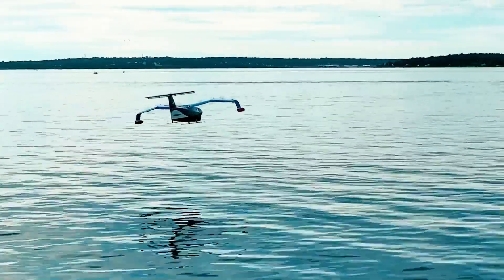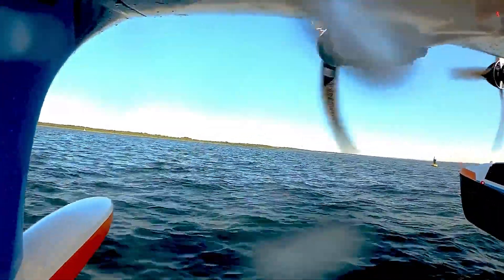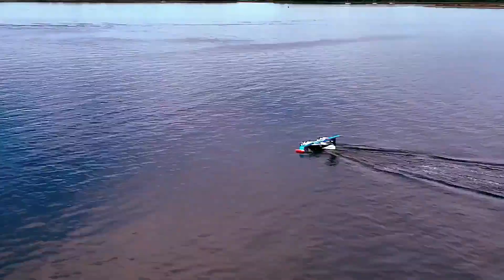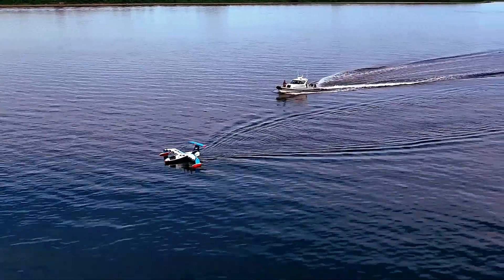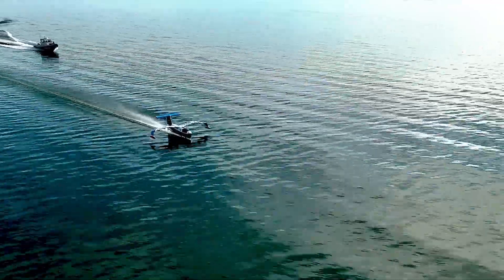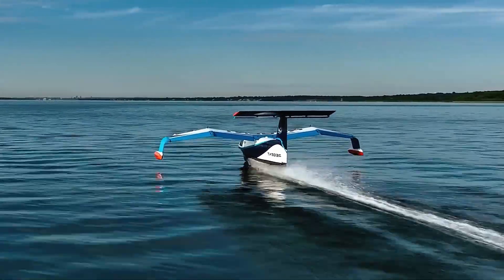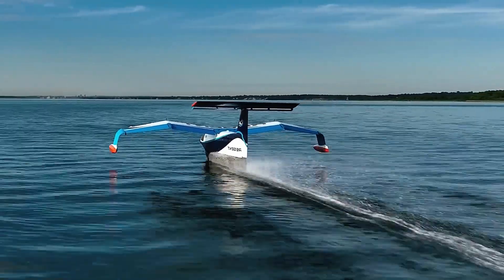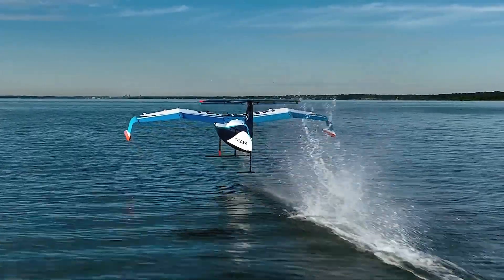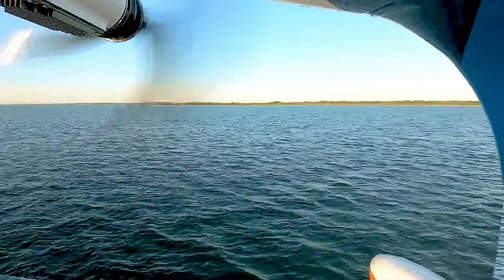Following successful tests with a quarter-scale prototype, the company is preparing for full-size human trials in 2024. The Sea Glider can operate in three distinct modes — floating, foiling, and flying — enabling seamless transitions between them for a smooth and versatile travel experience. Commercial services are expected to launch by 2025, ushering in a new era of high-speed, low-emission transportation that will especially benefit coastal cities and island communities.